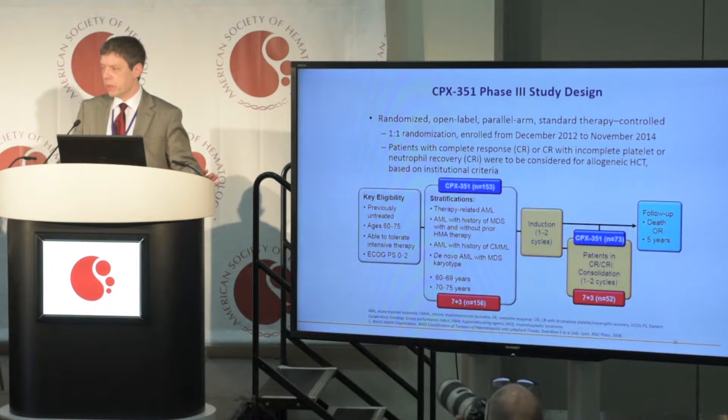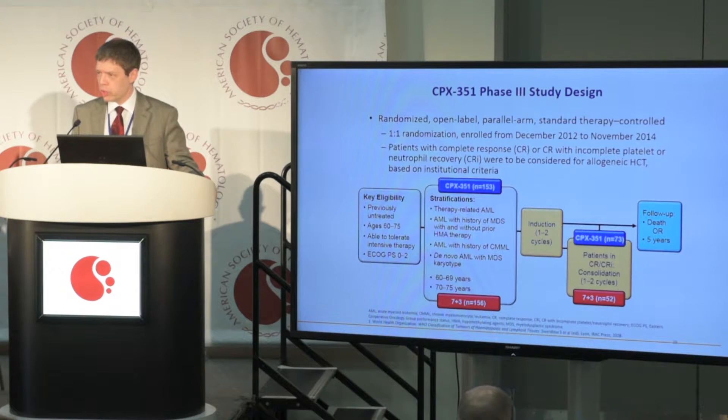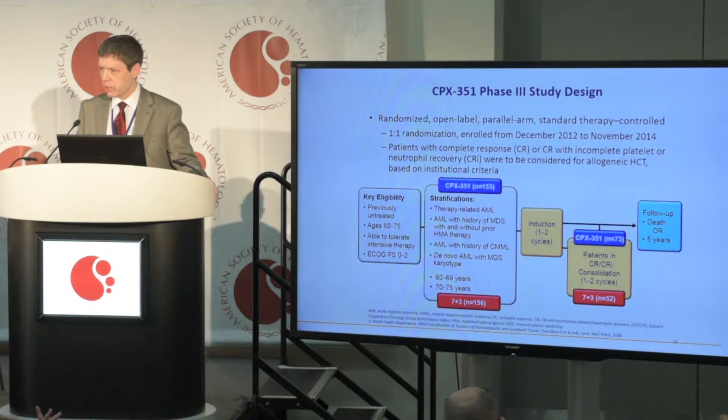For those of you who may not be familiar with it, CPX351 is basically a liposomally encapsulated formulation of Daunorubicin and Cytarabine, two basic chemotherapy drugs that are combined into a fixed molar concentration ratio within the liposome. The drugs together are delivered in a synergistic ratio that optimizes leukemic cell kill — that's the concept behind the drug.